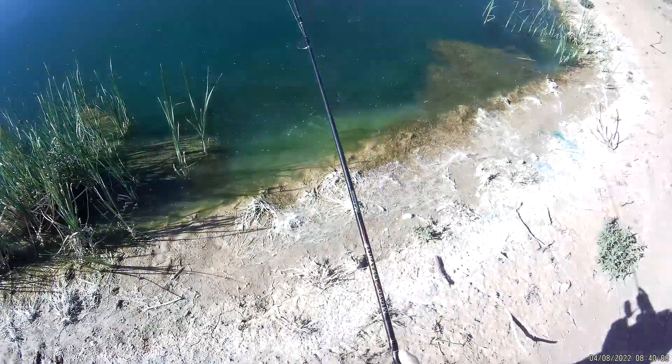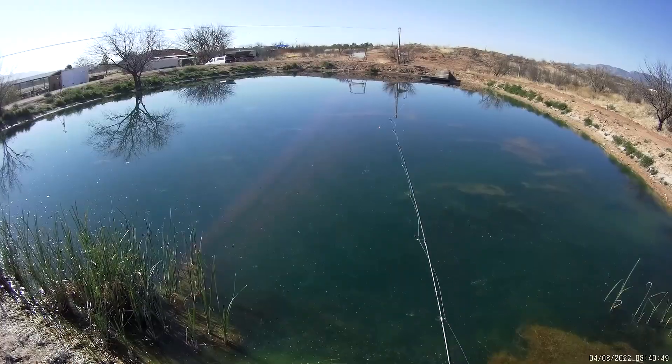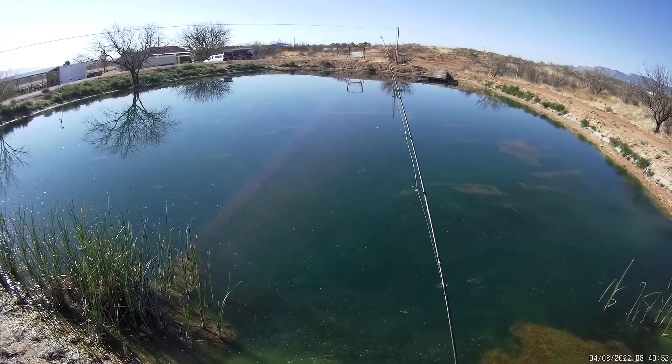That was the biggest bluegill I've caught since last year sometime. I love this little pond, and he was a transfer from another friend's pond, so he's growing — getting big. I feel privileged to catch that one.